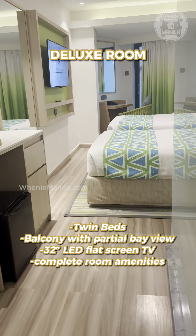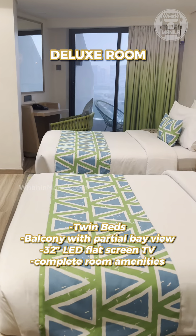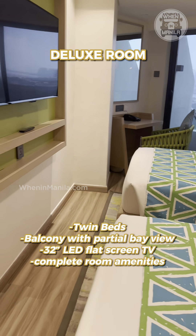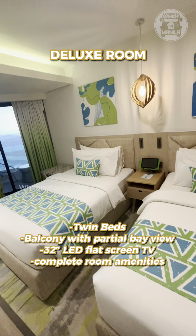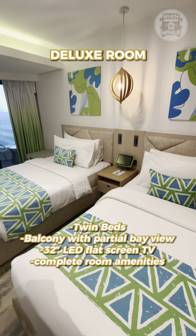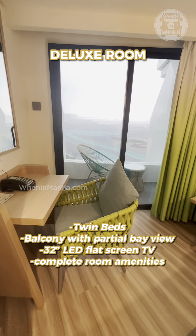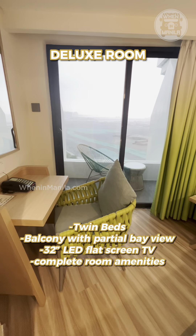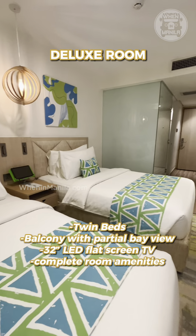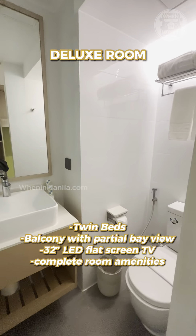Since we're a big family, we have to avail two rooms. First is the deluxe room which has twin beds with balcony and complete with our needed necessities as well. Each twin bed can actually fit two people. This room is complete with a TV screen and a spot where you can fix yourself up, with the balcony also. I mean, look at that vibe — the room is really, really refreshing. And the washroom has complete amenities as well.